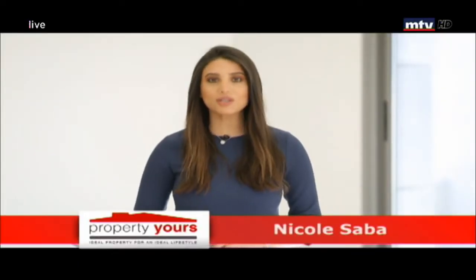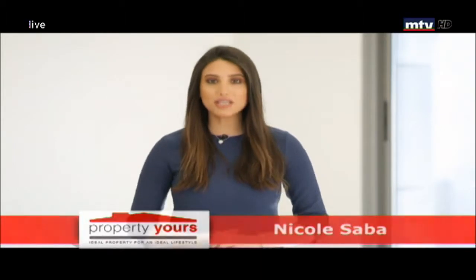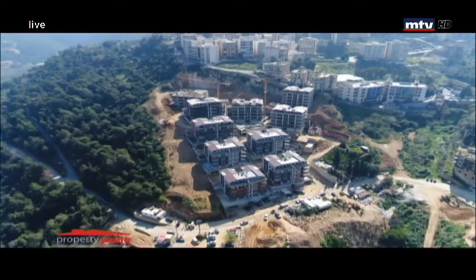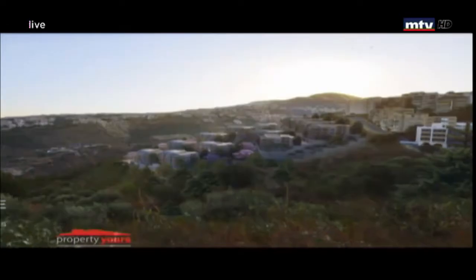بعد مرور سنة ونص من انطلاق أول فيز بالـ construction من الويز هيلز، تم إنجاز وبيع 70% من المشروع. حالياً البروجيكت بالمرحلة الثانية من الـ construction. موقعه استراتيجي قريب من وزارة الدفاع ببعبدة وبعيد 10 دقايق من بيروت. هاي أنت بروجيكت مألف من